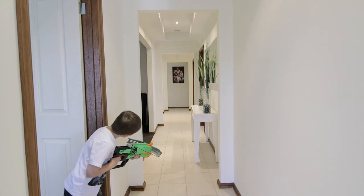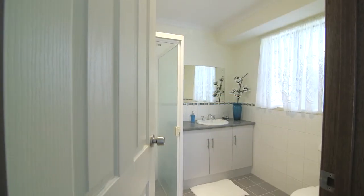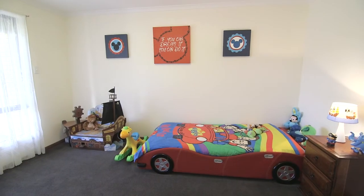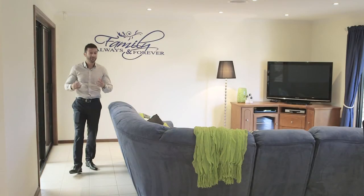This wonderful home comprises three good-sized bedrooms, master with built-in robe and ensuite, and a study that can be used as a fourth bedroom, just to add to the versatility of the floor plan.